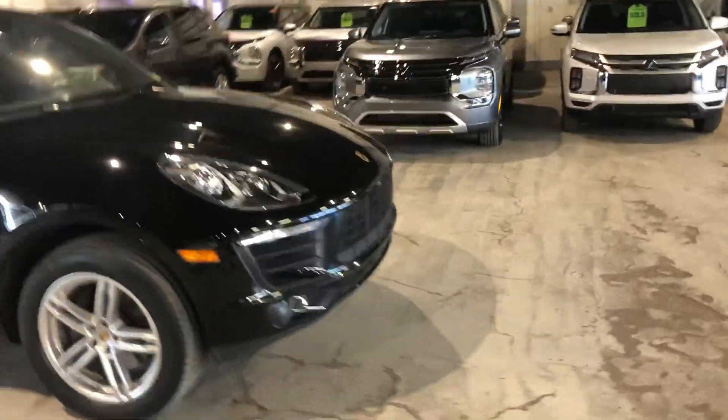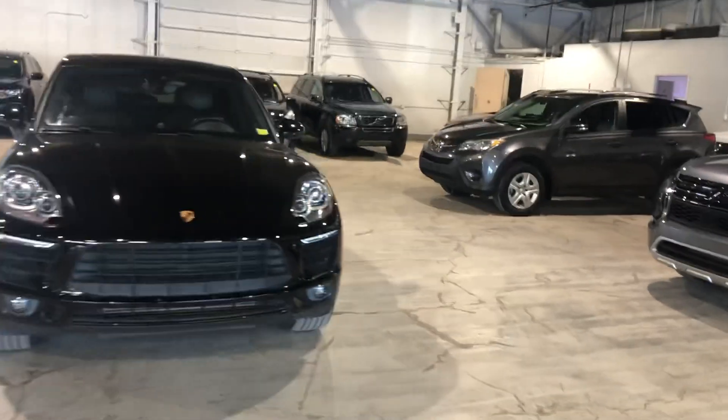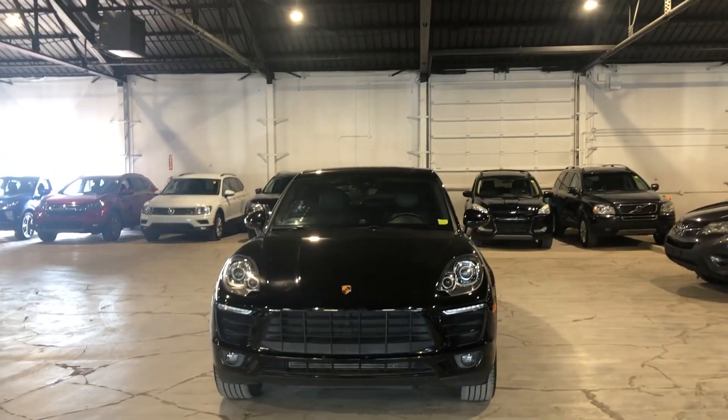I don't know what you think, Joel, but I'd love to have you in to come take this guy for a test drive. Thanks for taking the time to watch the video — you can reach me at 780-479-5700.